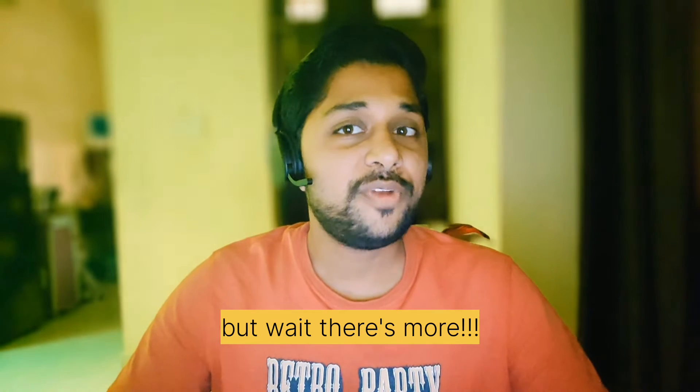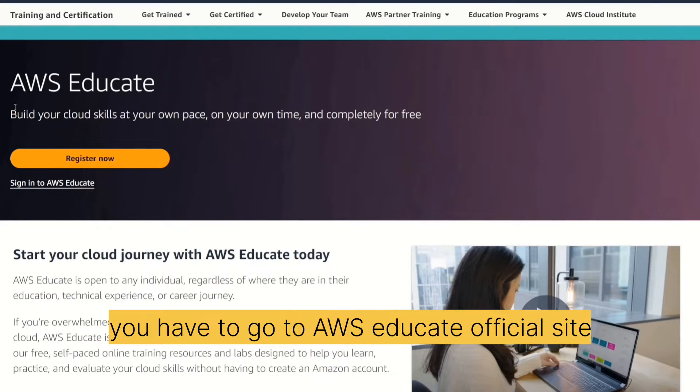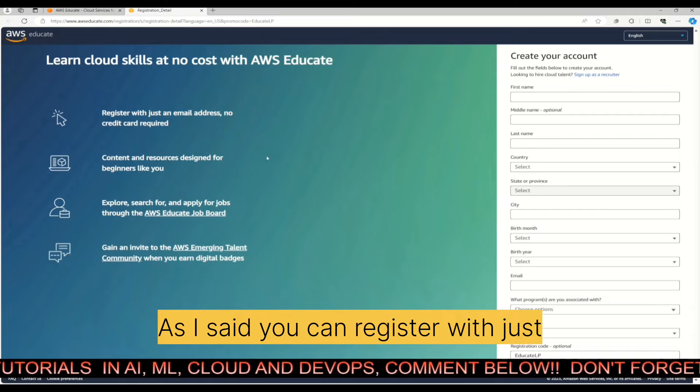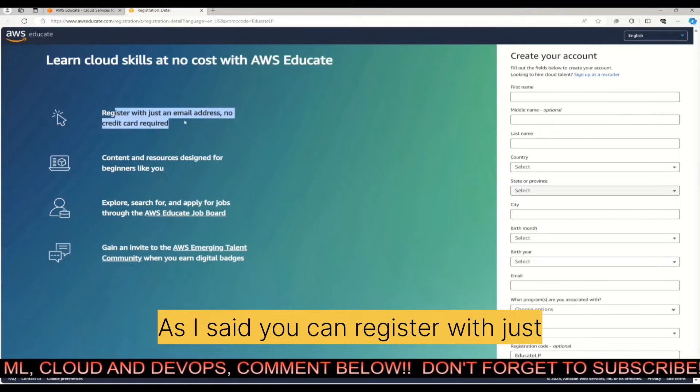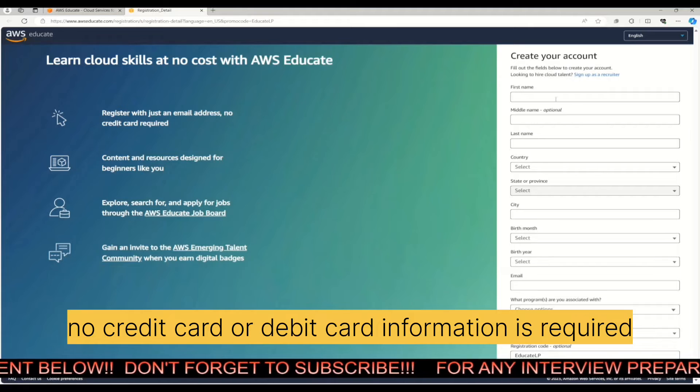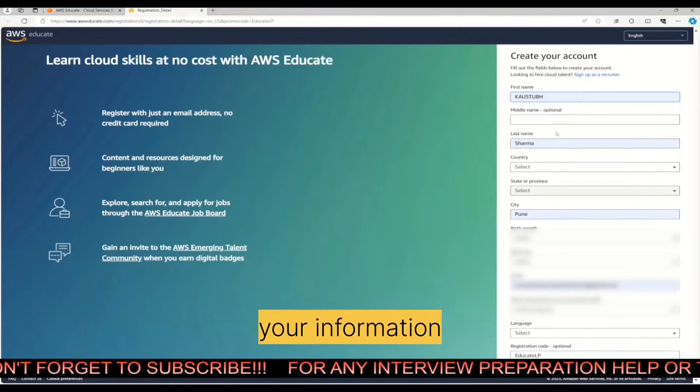To get started, go to the AWS Educate official site and click on the yellow 'Register Now' button. This will open a registration form and, as mentioned, you can register with just an email address — no credit card or debit card information is required. Just fill out all your information.